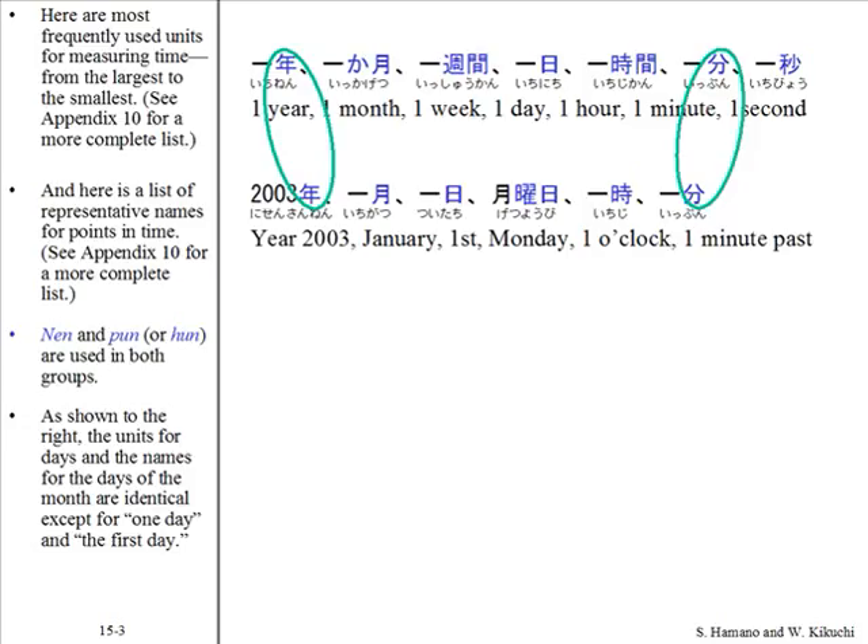As shown to the right, the units for days and the names for the days of the month are identical, except for one day and the first day.